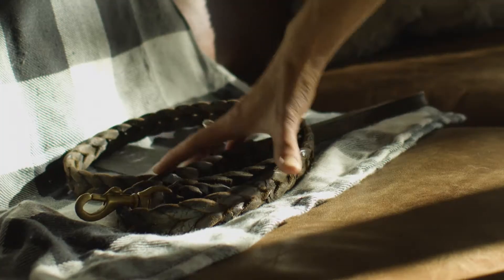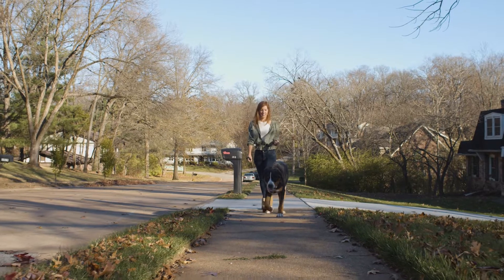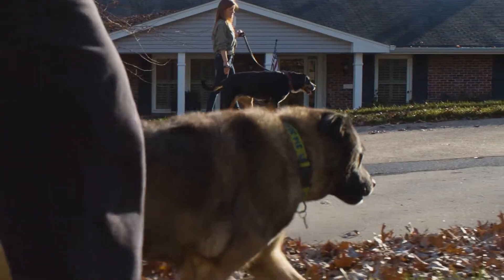They're your best friend, and you love to get outdoors with them. But even when having fun, you want to be prepared to keep you and your pet safe.